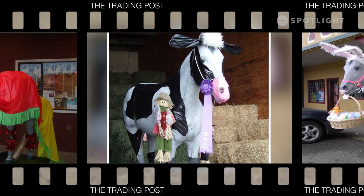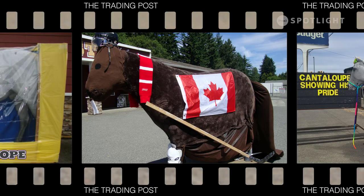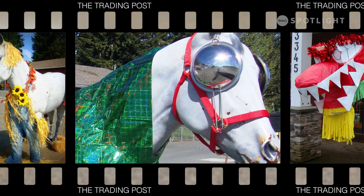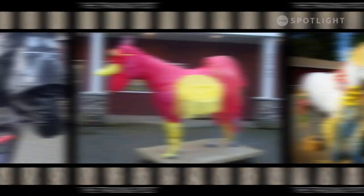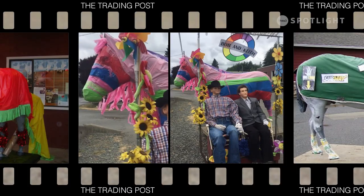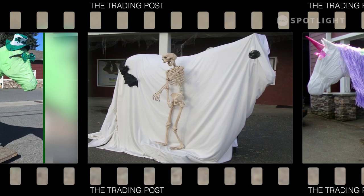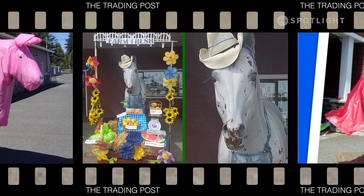We've dressed him as a cow for the B.I.X., and he was a beaver for Canada Day — he really looked like a beaver. He had the big belly and the paddle tail. We made him into a fly one time; we had colanders on his eyes so he had fly eyes, and had wings on him. He had a pride outfit. He had his high-vis uniform on when the highway was being repaved. Some are easy, some are really hard — some you need two or three hands to do.